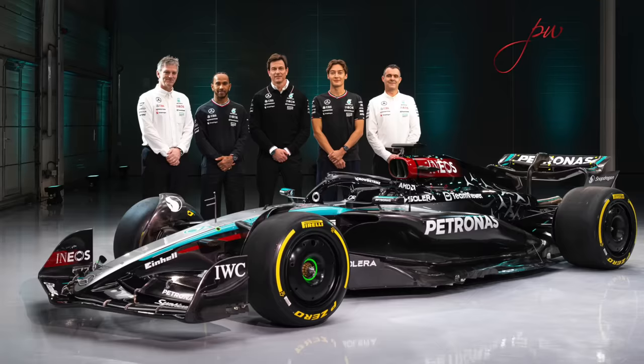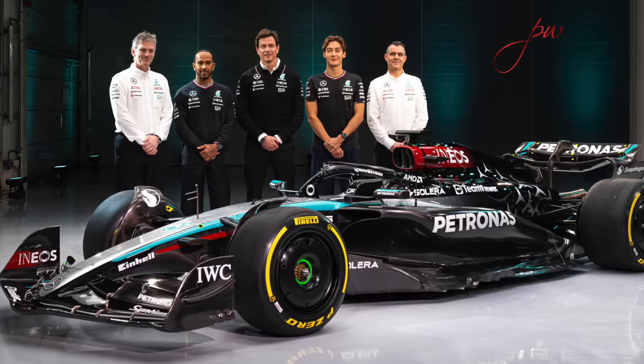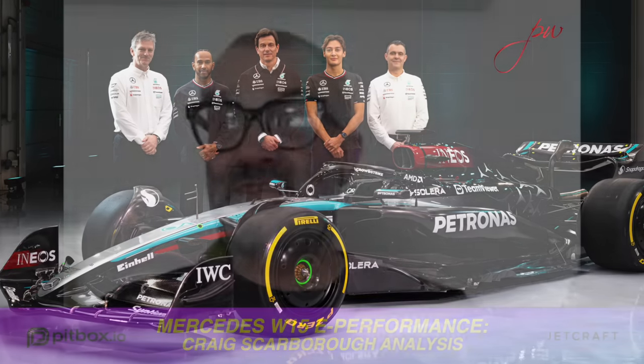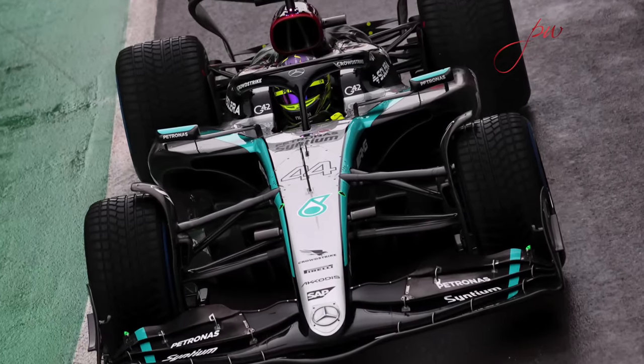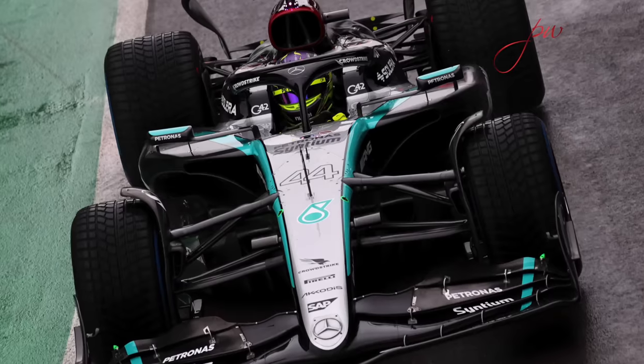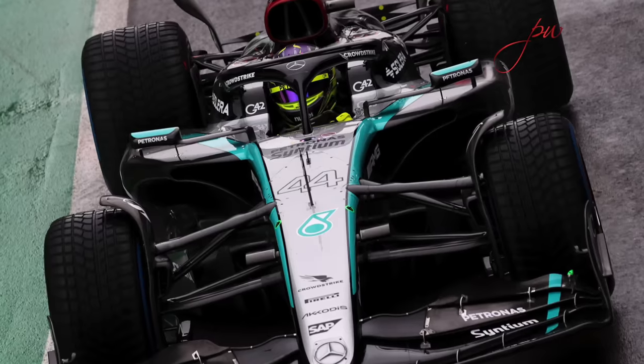The problems with the car last year were that it had a very weak rear axle, very hard to control. The suspension wasn't very well matched to the underfloor, and Hamilton didn't like the seating position. The big thing I notice about the car from what they've been saying is they've changed the layout. This includes the zero pods — we'll talk about the side pods a bit later — but they've changed the layout, moving the cockpit further backwards along the wheelbase.